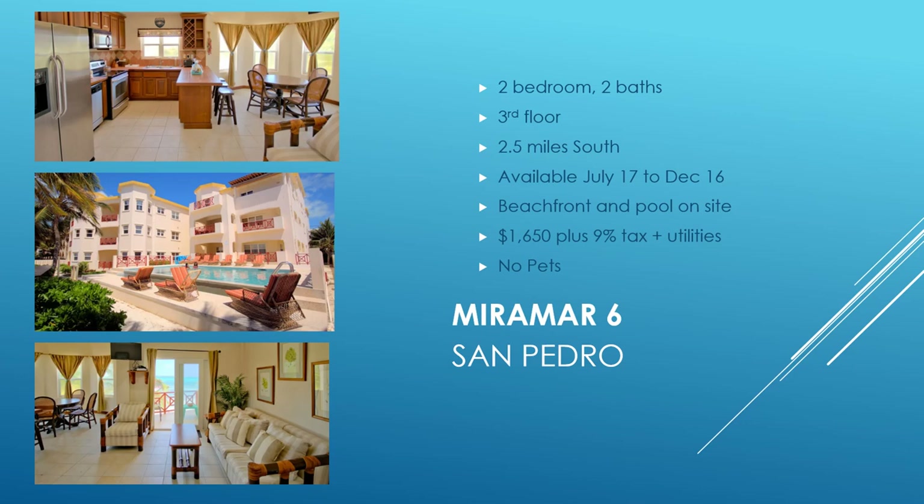Here is a two-bedroom, two-bath condo located 2.5 miles south — a third-floor beachfront unit with an on-site pool. Availability runs July 17th to December 16th. Rent is $1,650 plus 9% tax plus utilities, and no pets are allowed.